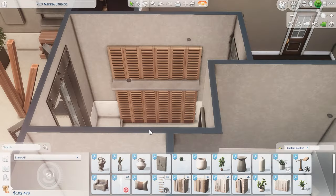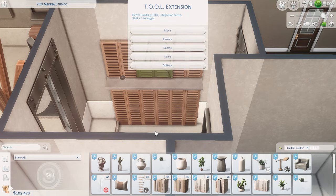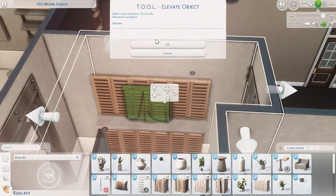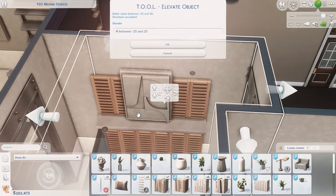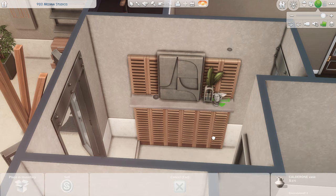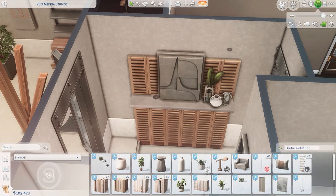Hey guys and welcome to my channel! So today this is going to be a bit of a smaller build than normal. I don't often do these single bedroom apartments but I decided to do something a little bit different this time around, something that would just be a bit easier because I knew I was a little bit more limited on time this week to get this build finished.